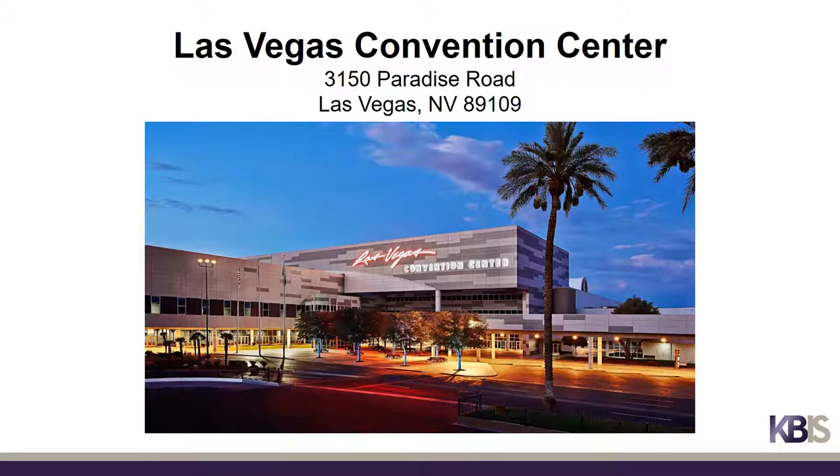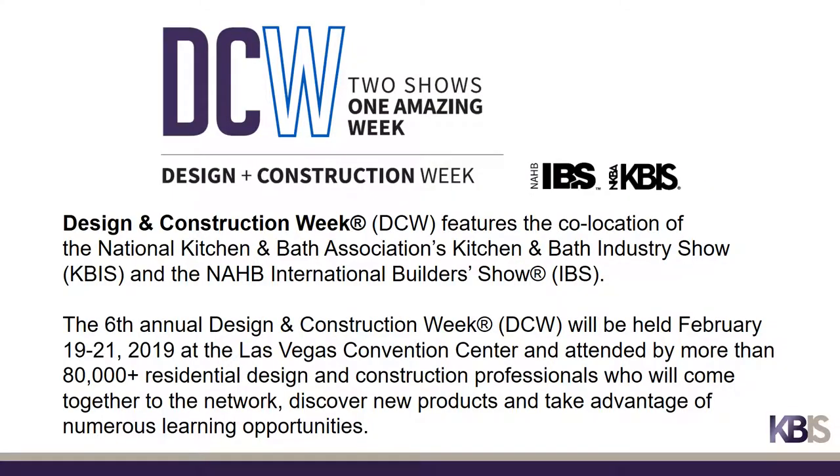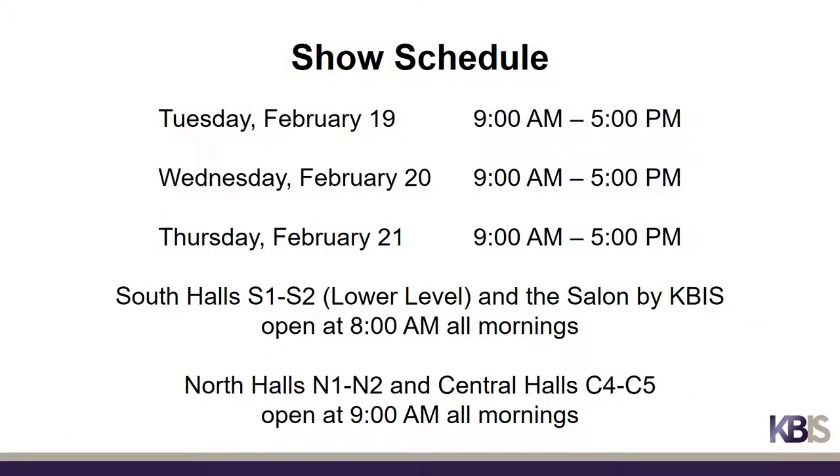We'll start with the general overview. KBiz 2019 will be back at the Las Vegas Convention Center in Las Vegas, Nevada. KBiz will again be part of Design and Construction Week, co-locating with the International Builders Show for the sixth straight year. General show hours will be 9 a.m. to 5 p.m. on Tuesday, February 19th through Thursday, February 21st.